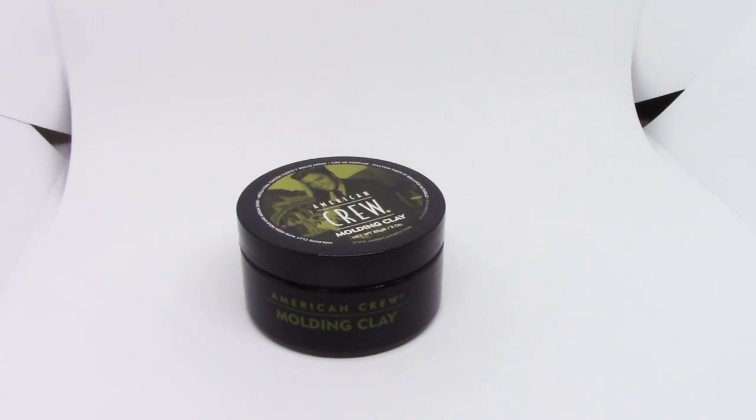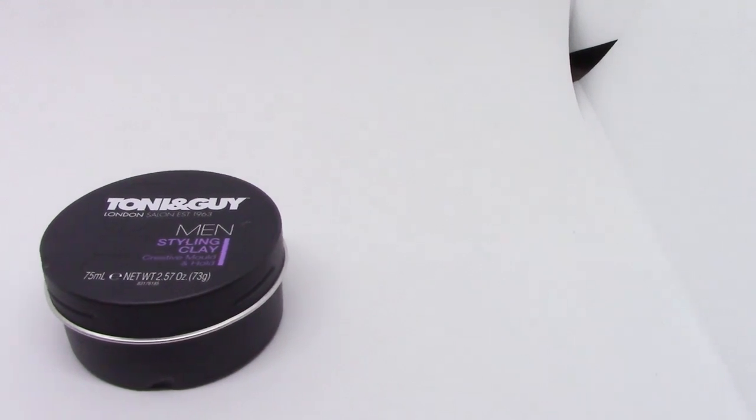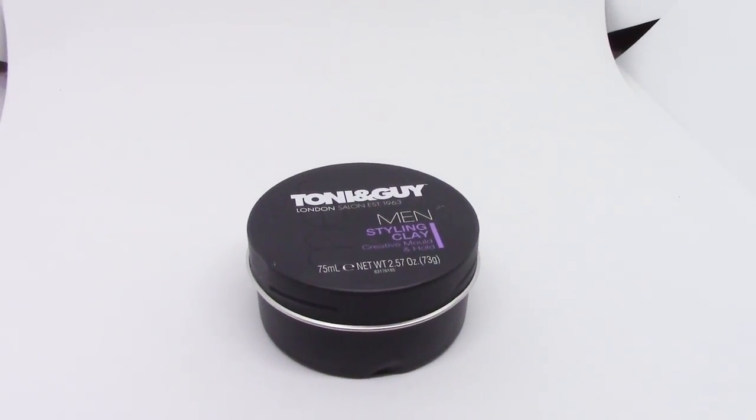Gents, welcome back to another episode of Styling Showdown, where we take two hair products and battle them against each other over a series of categories. At the end of the last episode, you guys voted on which pairing you wanted to see go up against each other next, and the winner was clays. We've got two going up against each other here from salon style brands: the American Crew Moulding Clay going up against the Tony and Guy Styling Clay, and I'm sure you guys will have heard of at least one of these two recognisable brands.